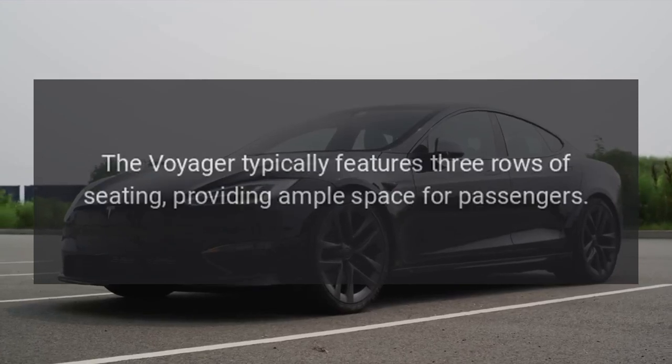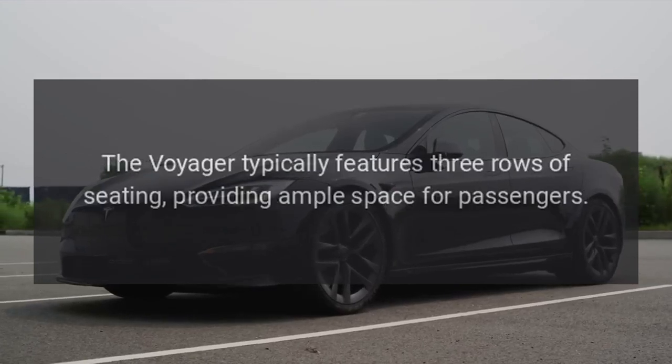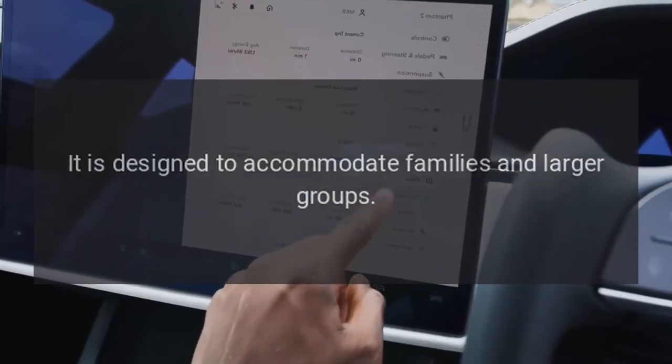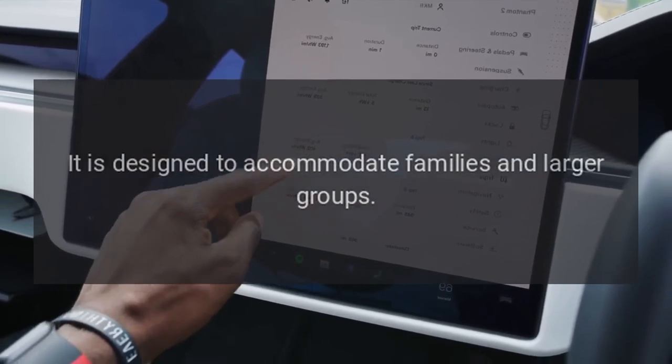Seating. The Voyager typically features three rows of seating, providing ample space for passengers. It is designed to accommodate families and larger groups.